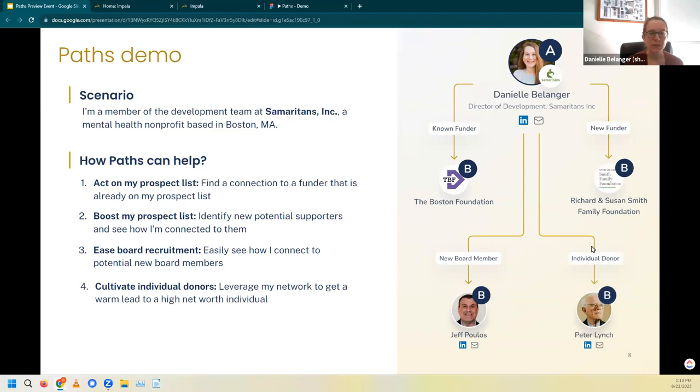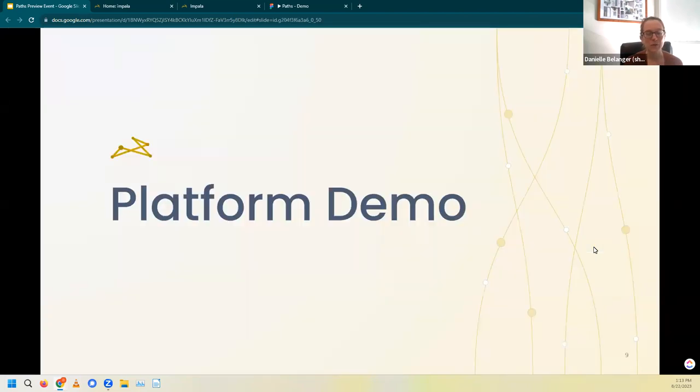Now we're going to jump into the platform to step through each of these examples together and see some great strategies to boost fundraising using both the existing platform and this cool new fundraising tool, Paths, that is coming soon. As a reminder, Paths is not live yet — keep in mind that this is still very much a work in progress, but you're getting a peek behind the curtain at what we'll be releasing soon. We're going to go to our staging site because it's still in development, and you might notice things are still getting updated as we go through.